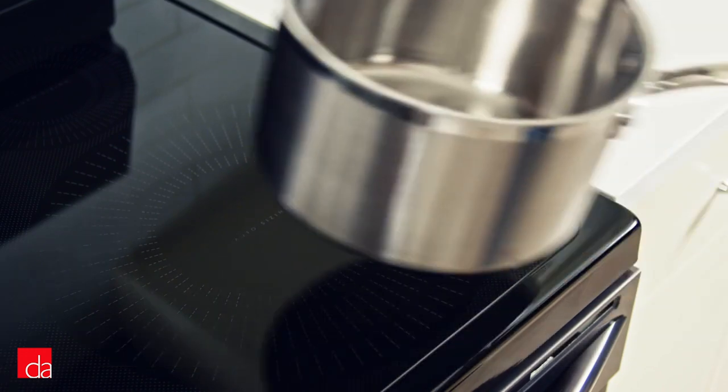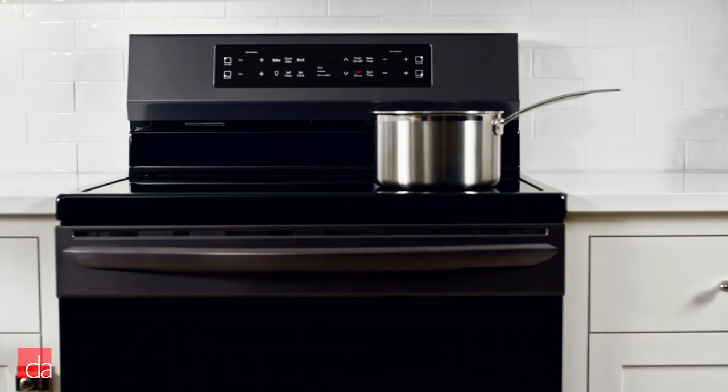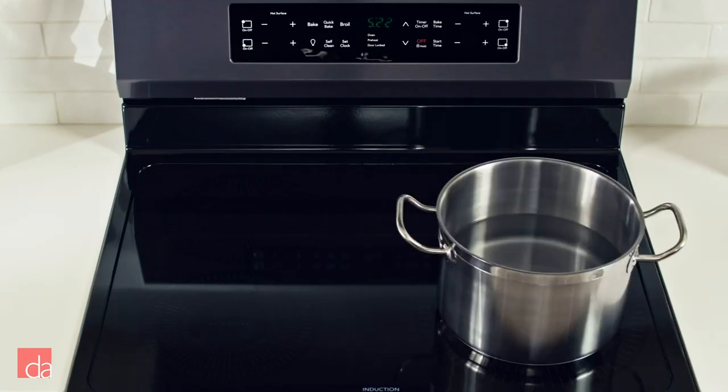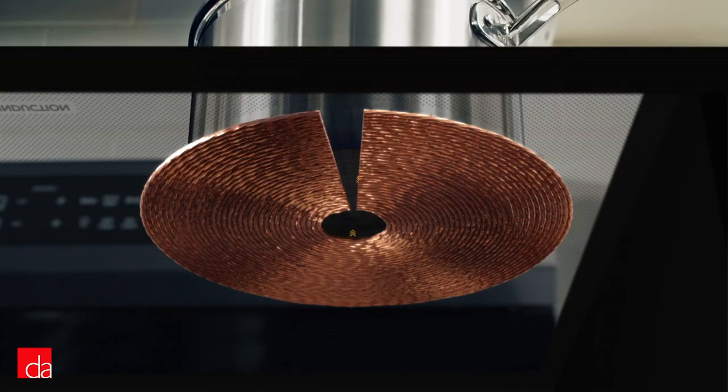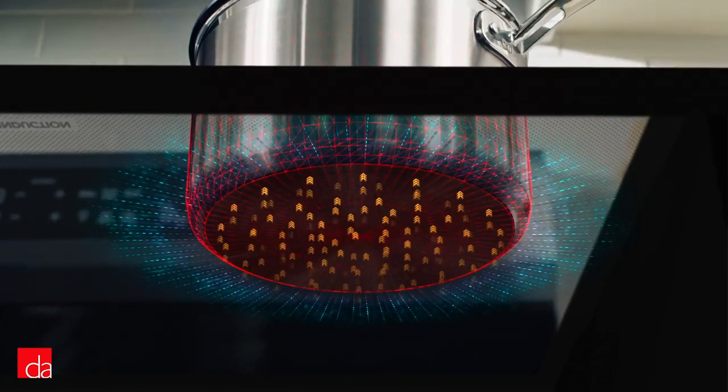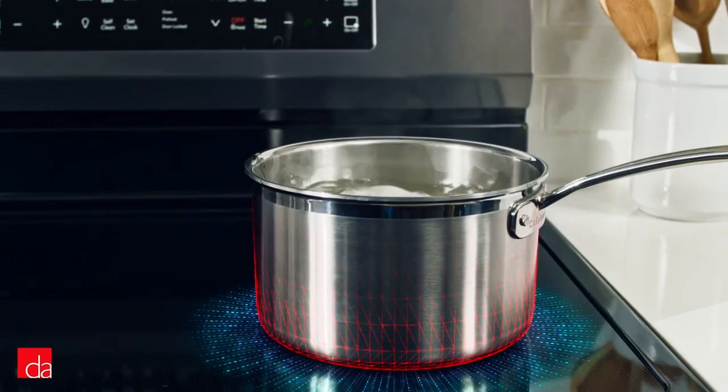Induction is optimized cooking at its best and is the most energy-efficient cooking method, quickly becoming the preferred choice among home chefs who value speed, precision, and easy clean-up. The elements in an induction range turn your pans into heat vessels that respond to precise temperature changes during the cooking process.